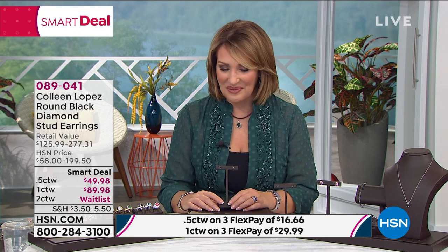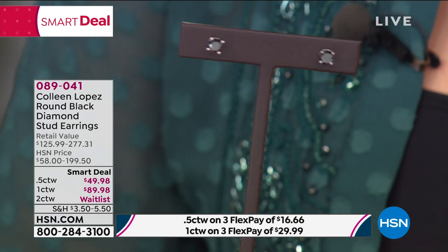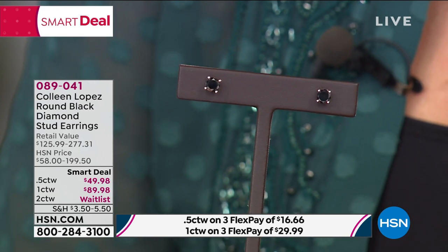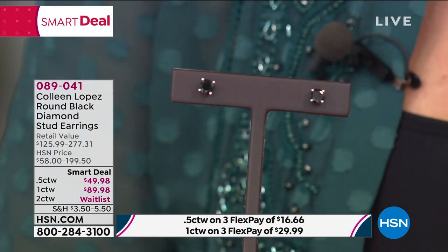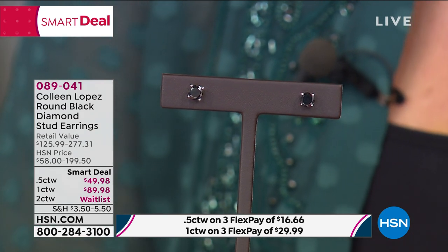Think ahead — who would you like to surprise with something she's not going to have? For the girl who has everything, I bet she doesn't have this. She's going to think you spent an arm and a leg. Nobody does a full carat for anywhere close to $89.98 — I've hunted around. The half carat is a quarter carat in each ear; the one carat is a half carat diamond in each ear. At that price, it's like — wait, what? These are not tiny stones.